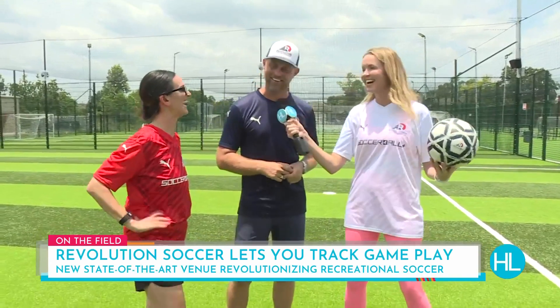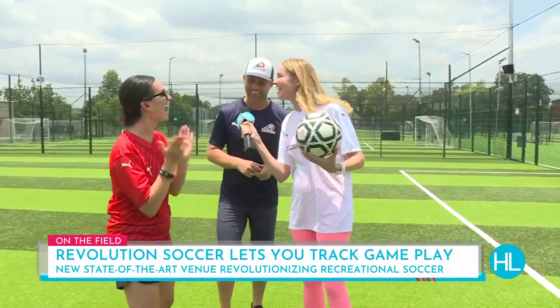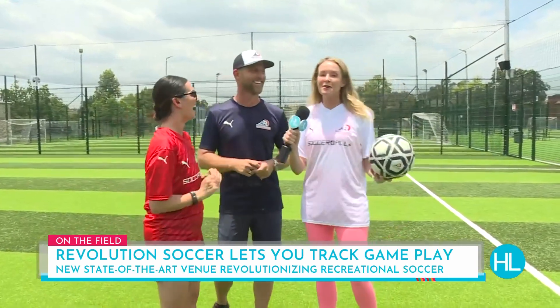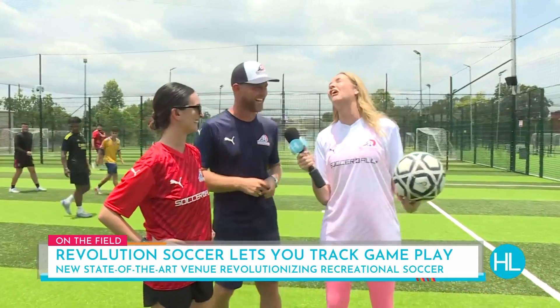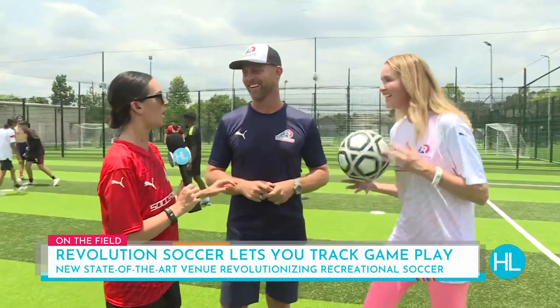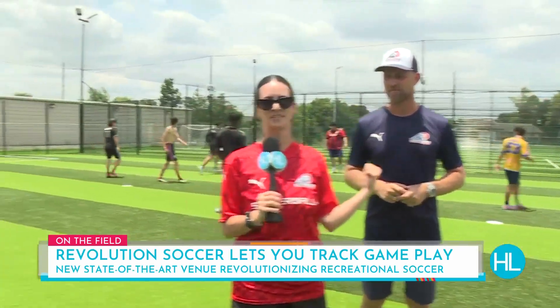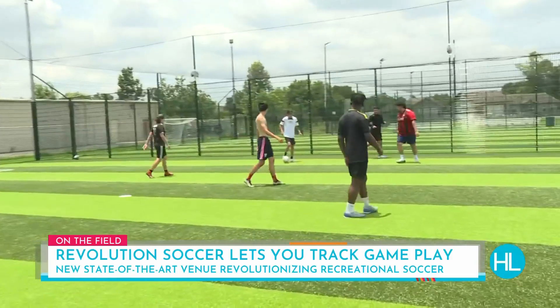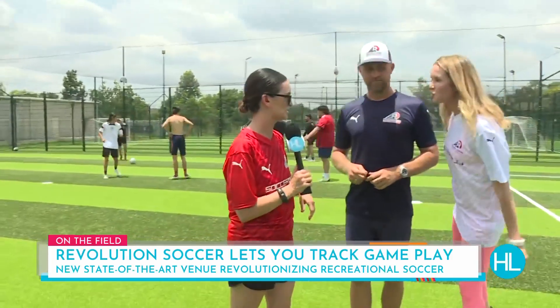Aussie, Aussie, Aussie! Oi, oi, oi! You know when you say 'Aussie, Aussie, Aussie' to an Aussie, they have to say 'oi, oi, oi.' These guys out on the field right now are going to give us a couple of tips and we're going to learn how this technology really works and give our turf shoes a go coming up in just a bit.